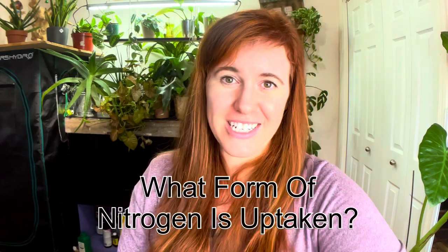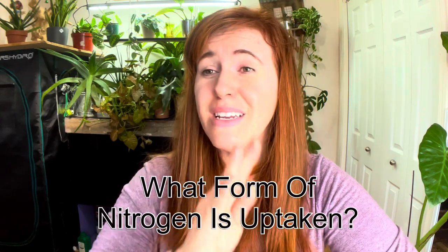So what form of nitrogen can the plant take up? There are only certain forms. The first is nitrate, which is NO3 — nitrogen with three oxygens. The other is ammonium, which is N with four hydrogens, NH4. This is going to be a common theme throughout the entire series: there is only certain forms in which nitrogen can be taken up.